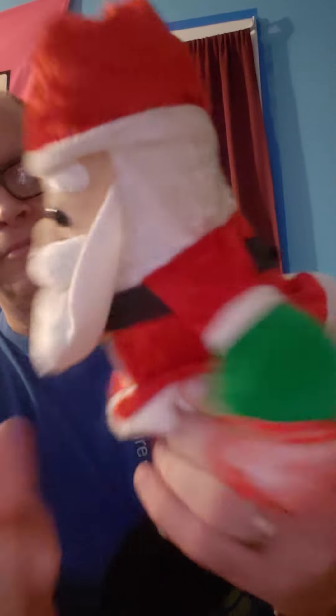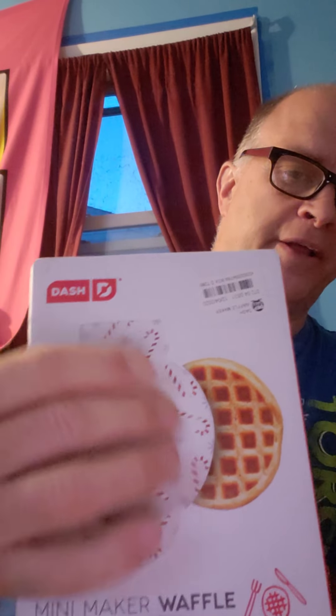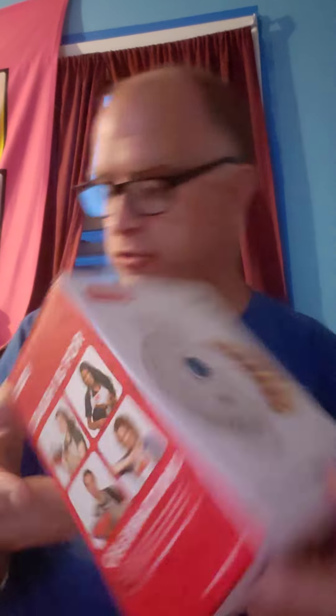Next item we got Santa Claus, still has his tag. Next item — what is this? A mini waffle maker, 4-inch cooking surface, non-stick. Mini is mighty. So I guess you can make them with stuff on it, like candy canes.